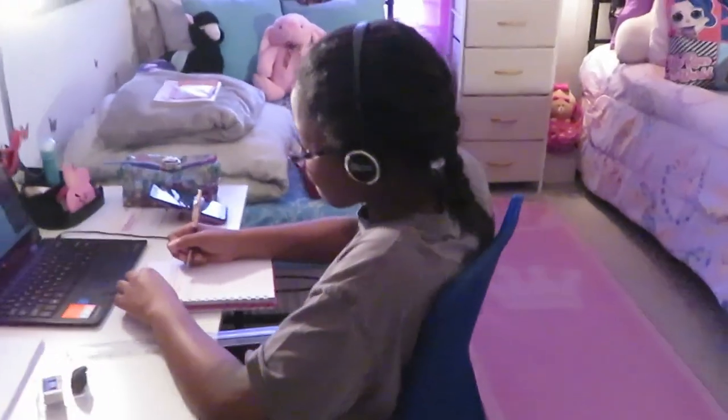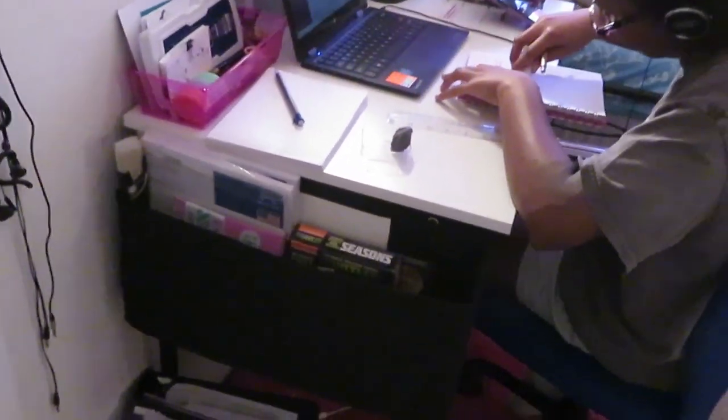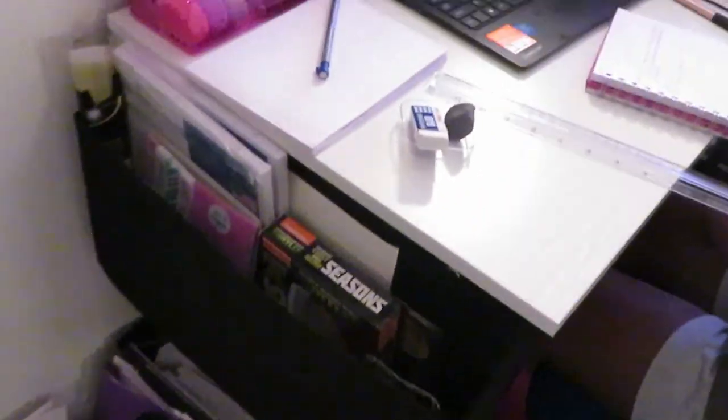Not much has changed, but as you can see I got the girls new desks. Their old desks were all black, so now they have all white tops with black legs. I'll put everything in the description box — all the links and prices — if you're interested. As you can see, the girls have white top desks with a little black side pocket and black legs.